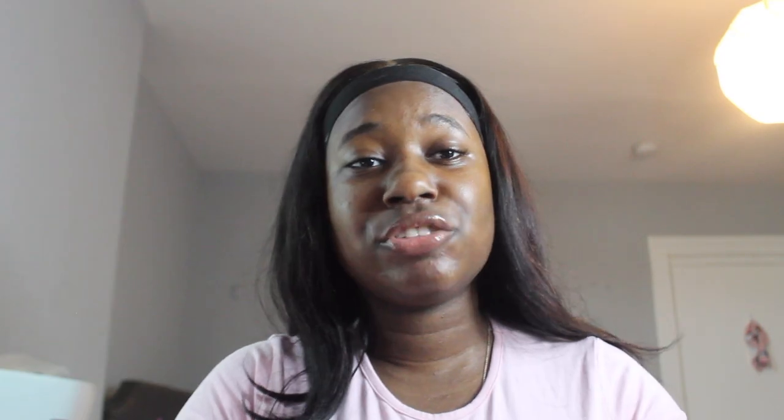I don't buy every blanket I see — if I like it, I'm gonna get it. So I liked this apple one from Burlington, this one was $15. Hello Kitty loves apples, everybody knows this. It's cute and it's pink — that's just my vibe. This is like a perfect throw for my bed.